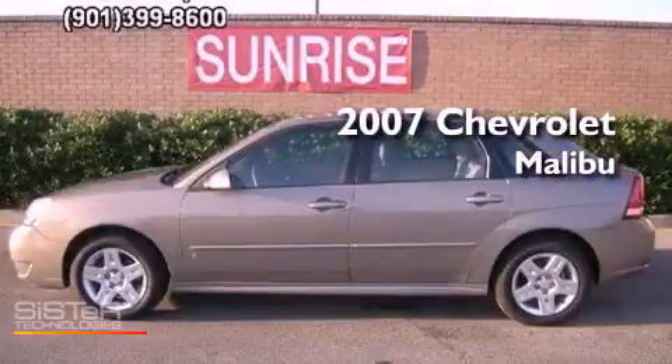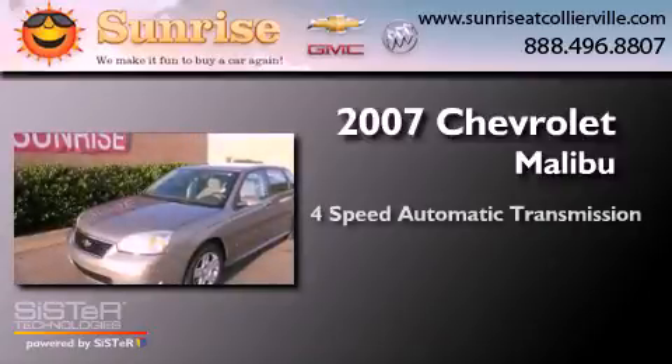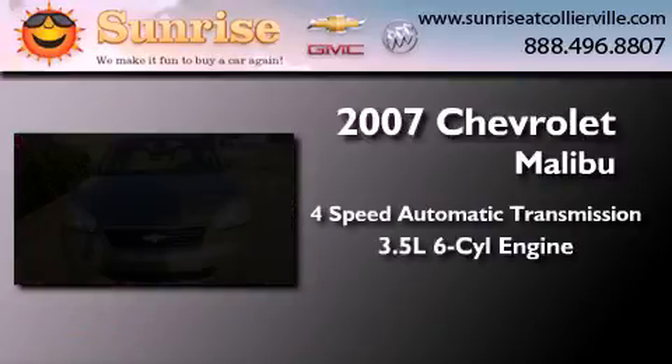This is a 2007 Chevrolet Malibu. This car has a 4-speed automatic transmission and a 3.5-liter V6.